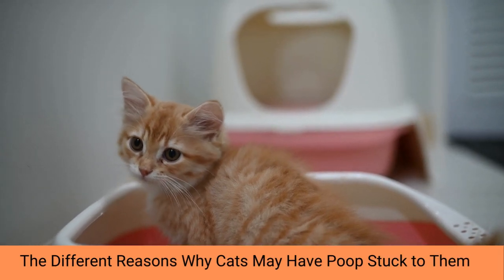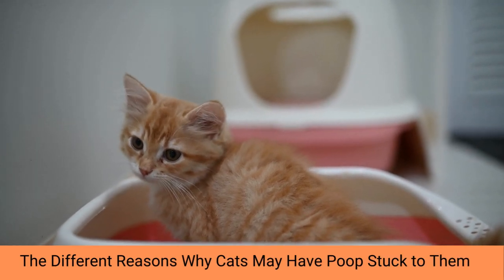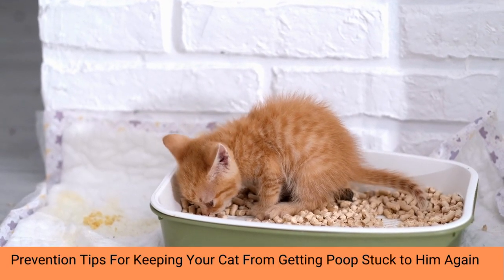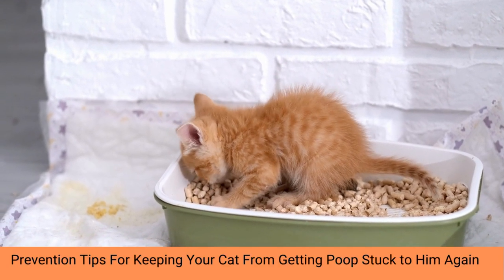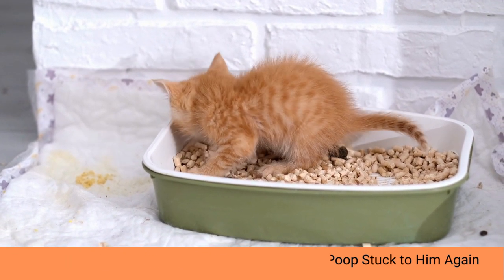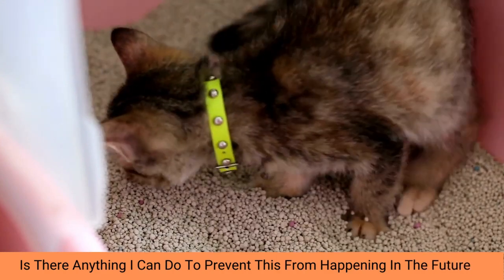It can be frustrating to realize that your cat has poop stuck to its fur. Unfortunately, cats sometimes drool on themselves when grooming, forming a sticky mess around their nether regions. This leaves some of the stools behind and stuck to their fur. You may also discover clumped stool in between your cat's toes or around its tail.